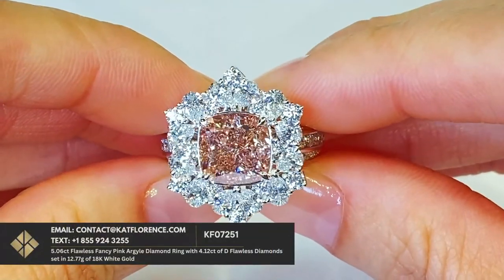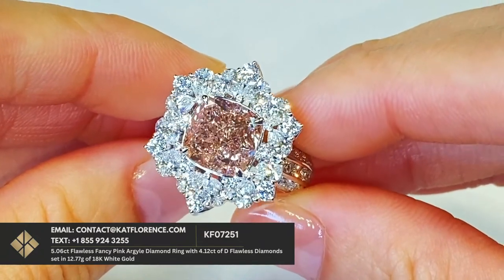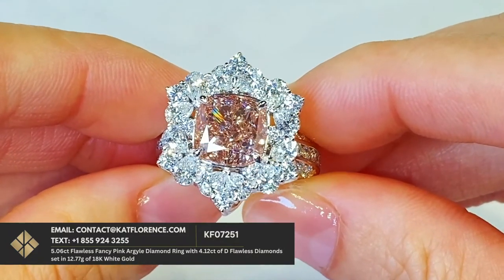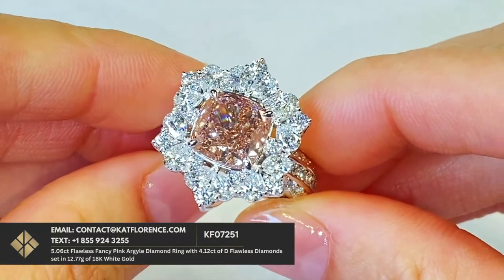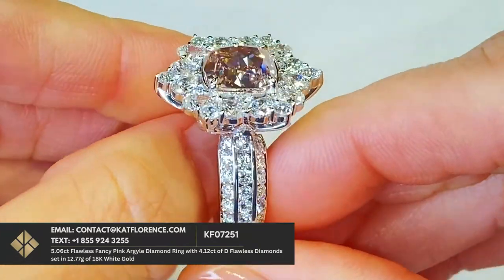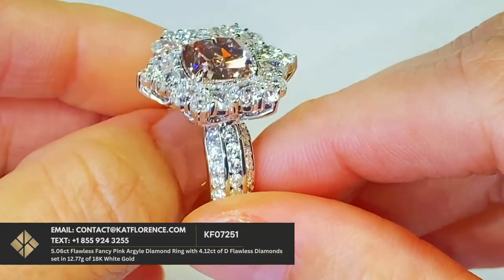Diamonds like these are extremely rare. You're looking at a 5.06 carat flawless, fancy, pink, fully certified diamond. What's interesting about this is the diamond actually comes out of Australia — what's known as the AK1 pipe, which is the Argyle deposit that produces the world's most important pink diamonds.